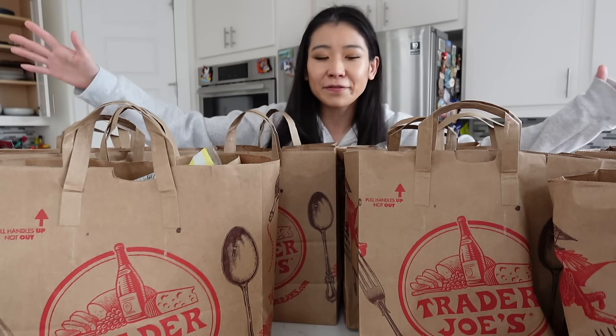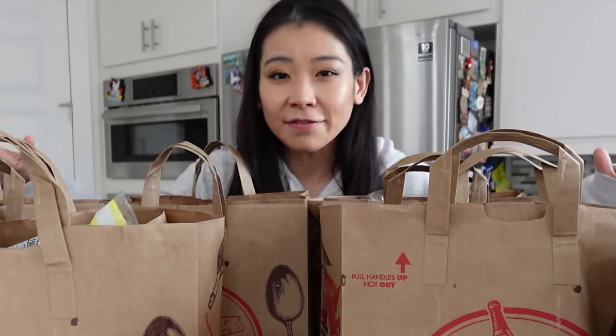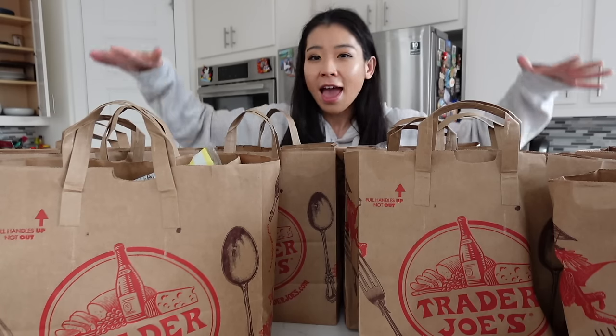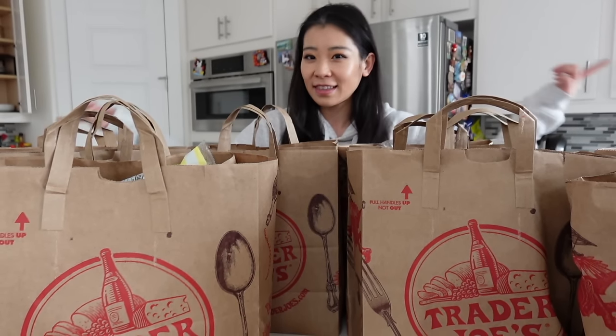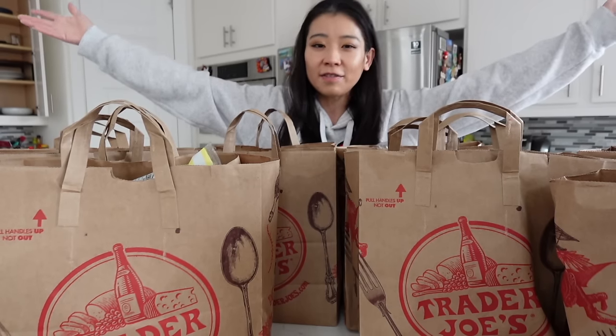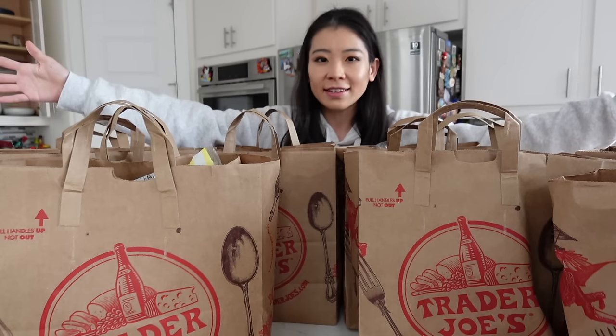Ta-da! I can't even find myself among these Trader Joe's brown bags. I spent $217 at Trader Joe's and here is what I bought. Hello everyone, welcome or welcome back to my channel. This is Ms. Ming. I do a variety of lifestyle videos. Today's video is going to be a Trader Joe's haul with taste test.